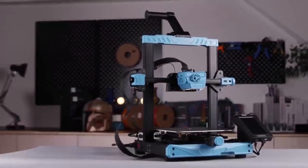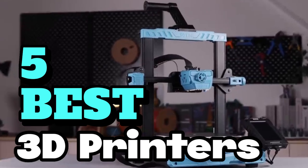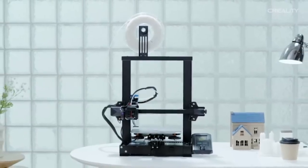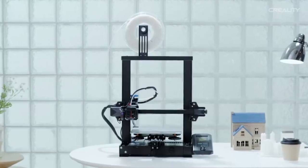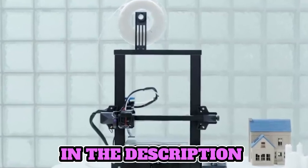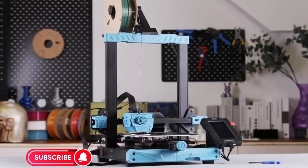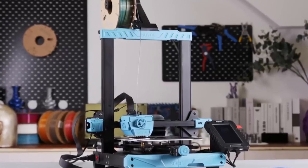Welcome, fellow enthusiasts. If you are looking for the 5 best 3D printers, you are in the right place. And as always, you can check pricing for any of these products in the description box down below. Like the video, comment, and don't forget to subscribe. Now, let's get started.